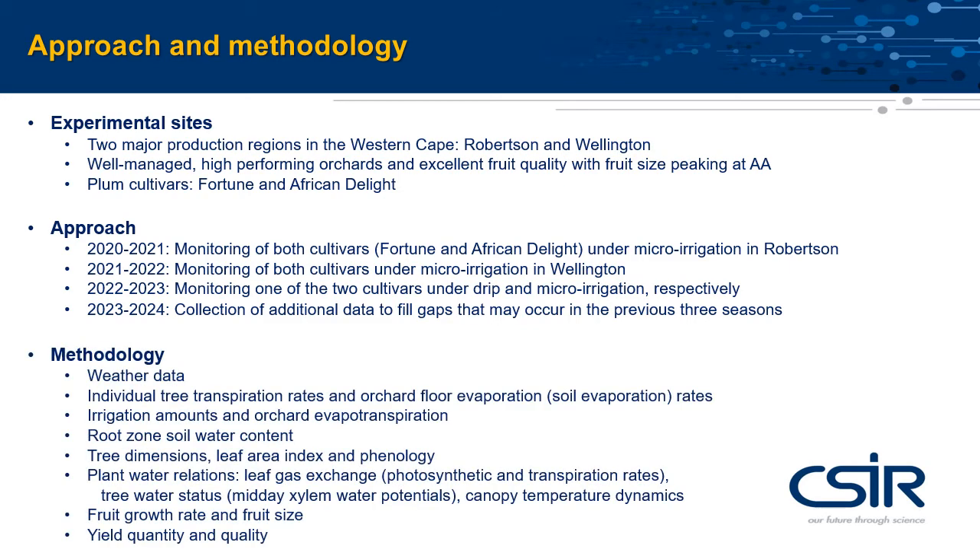State-of-the-art equipment will be used to monitor weather data, tree transpiration and soil evaporation from the orchard floor, irrigation amounts and evapotranspiration, soil water content, tree size growth and development, the plant physiological responses to water, and yield quantity and quality of fruits.